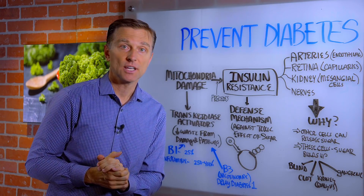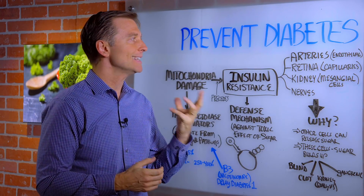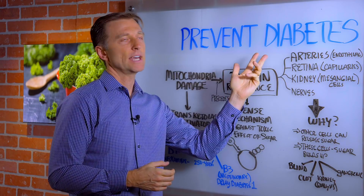Hi guys, Dr. Berg here. In this video, I want to share with you some unique insights in preventing diabetes.